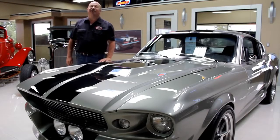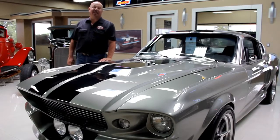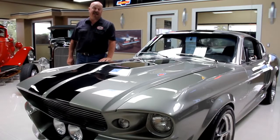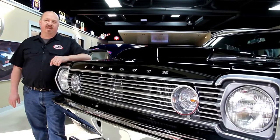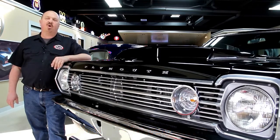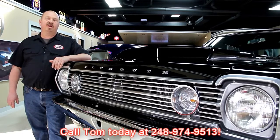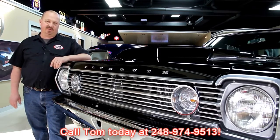Hi, it's Greg of Vanguard Motor Sales. Today I'd like to welcome you back to our showroom. We're going to be taking a look at a 1967 Impala — it's white with a big block. If you've caught us on eBay and you're looking for pricing on our cars, go to our website at VanguardMotorSales.com. All the prices are there and it's also the reserve price on eBay, so it's the exact same price. Or you can just call Tom at 248-974-9513 — he'd love to talk to you about the cars.